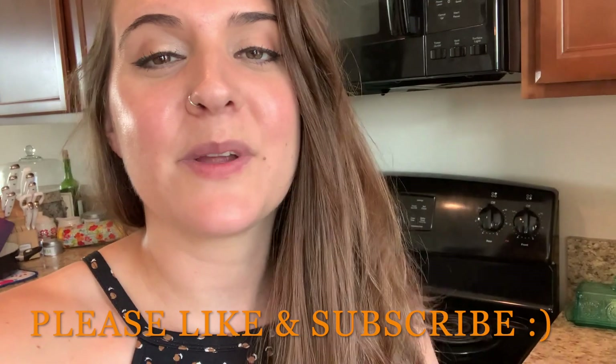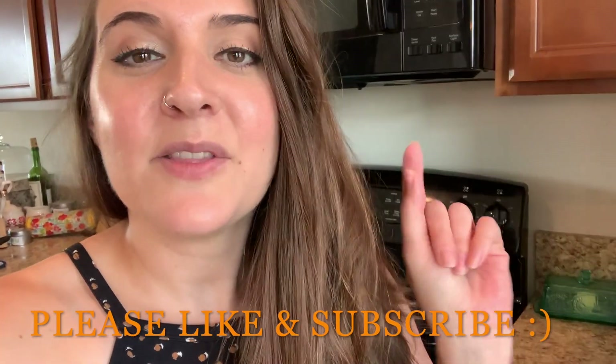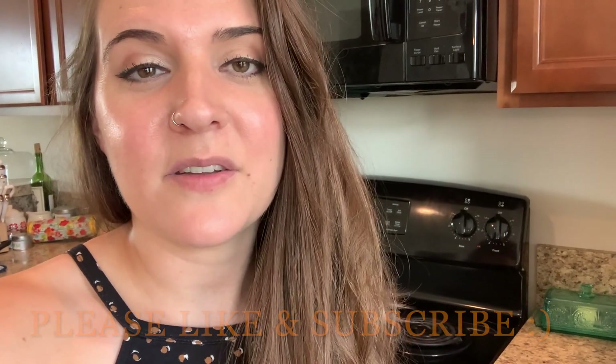Hey guys, welcome back to my YouTube channel. If you are new, thank you for stopping by. My name is Sarah Braxton and I love to do grocery hauls and other lifestyle type videos. Today I'm headed to Trader Joe's. I'm so excited — I hope I can find some of the fun fall finds that are out right now, such as the haunted house kit and the caramel apple kit. I'm really hoping those are there and not sold out. Please give this video a thumbs up, hit the red subscribe button and the notification bell, and let's head to Trader Joe's!